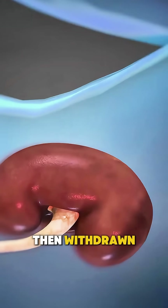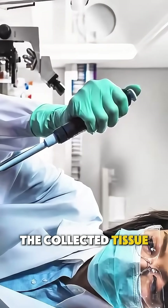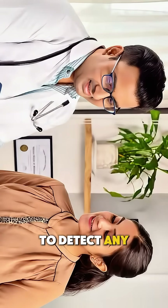The needle is then withdrawn and a small bandage is placed over the site. No stitches are needed. The collected tissue is sent to a laboratory for microscopic examination to detect any cancer cells.